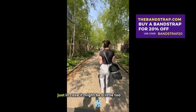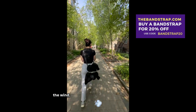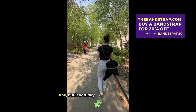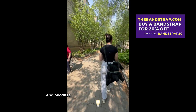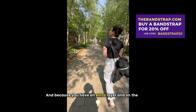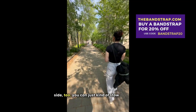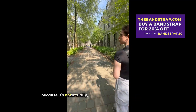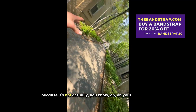It might be a little too cold with the wind — just in case, you know, like it looks all fine but it actually does solve a problem. And because you have an extra layer, on the bright side too, you can just kind of stow it away and it doesn't feel like you have that extra layer on you because it's not actually on your body really.